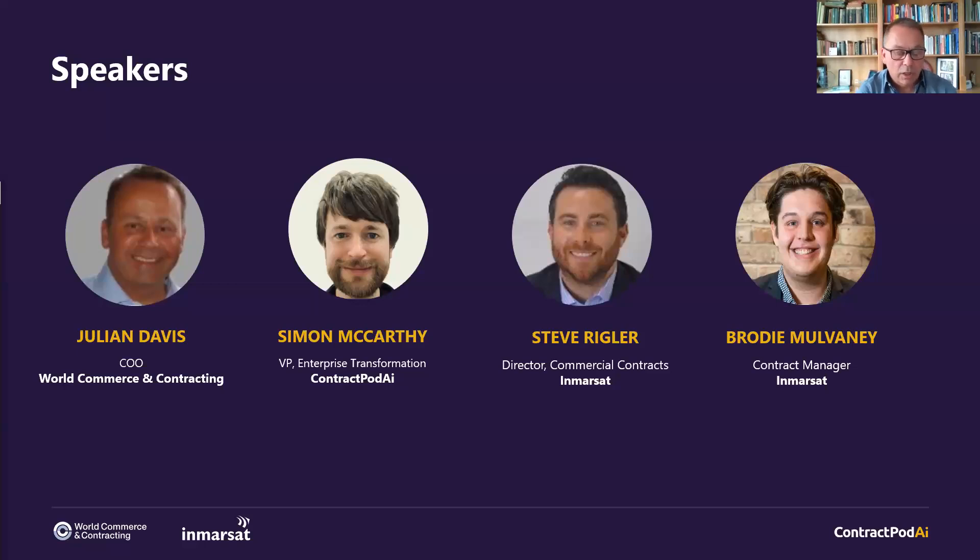Throughout today's session, you can ask the panel questions by using the Q&A button at the bottom of your screens. I will endeavour to keep an eye on the questions coming through. If those questions are relevant to the conversation, I will try to get them asked at that time. Otherwise, we'll hopefully have some time at the end to cover off any remaining questions.